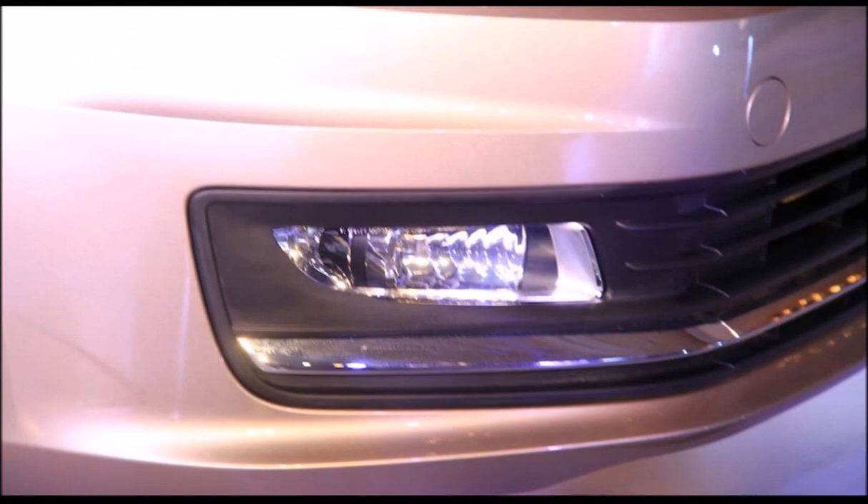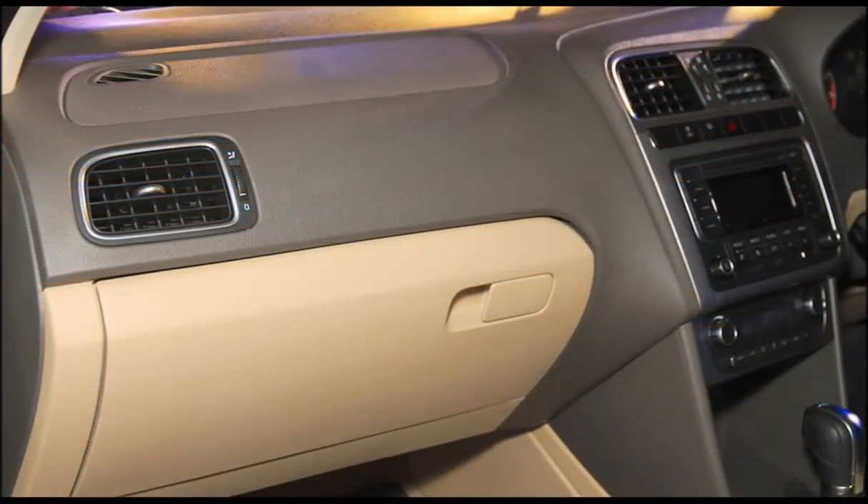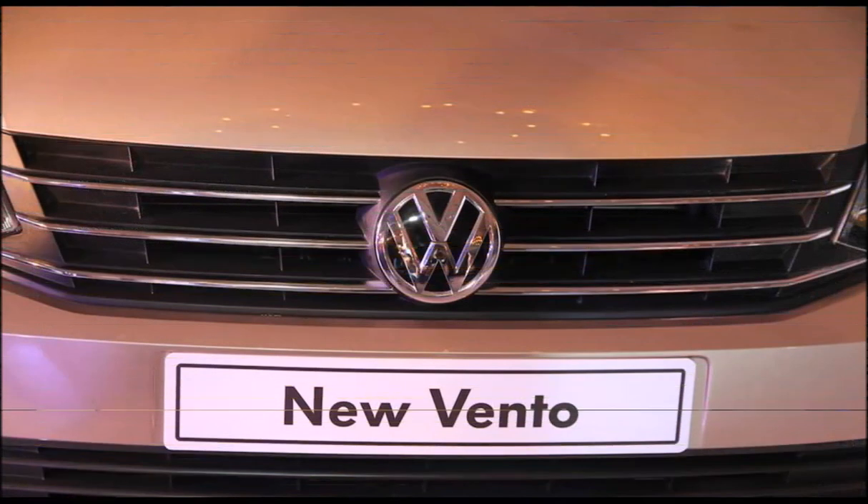The VW Vento is also available with a 1.6-liter MPI naturally aspirated four-cylinder petrol engine that produces 105 PS at 5,250 rpm and 153 Nm of torque at 3,800 rpm, in conjunction with a 5-speed manual transmission.